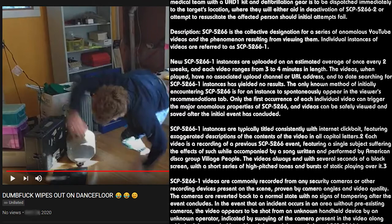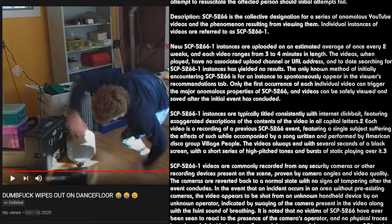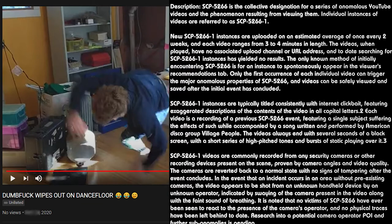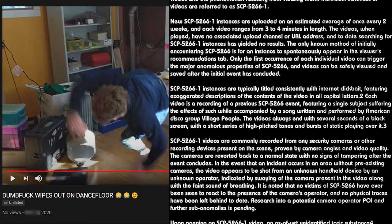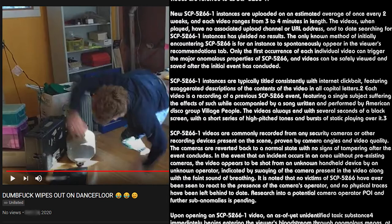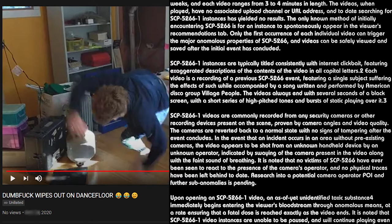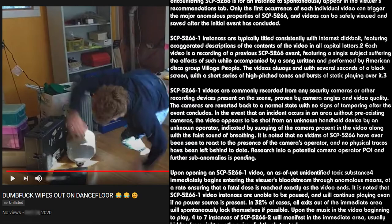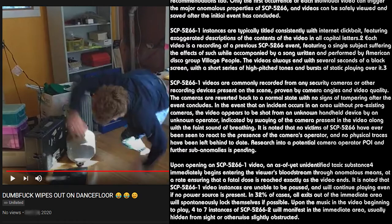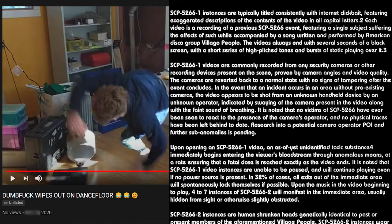SCP-5266-1 instances are typically titled consistently with internet clickbait, featuring exaggerated descriptions of the contents of the video in all capital letters. Each video is a recording of the previous SCP-5266 event, featuring a single subject suffering the effects while accompanied by a song written and performed by American disco group Village People. The video always ends with several seconds of a black screen with a short series of high-pitched tones and bursts of static. SCP-5266-1 videos are commonly recorded from security cameras or other recording devices present on the scene, proven by camera angles and video quality.